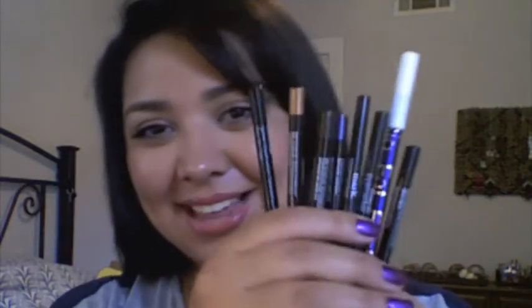Hey Mart Girls! So today we're going to talk about eyeliners!